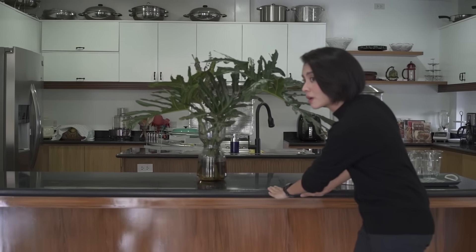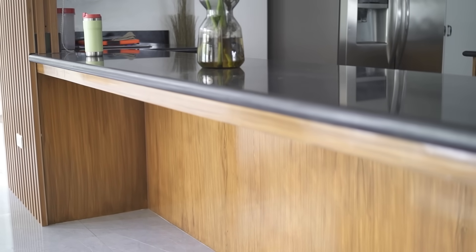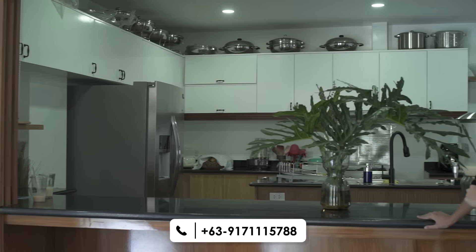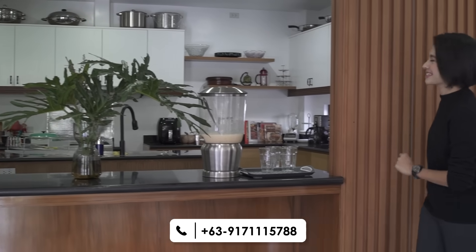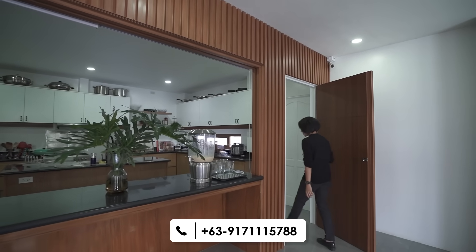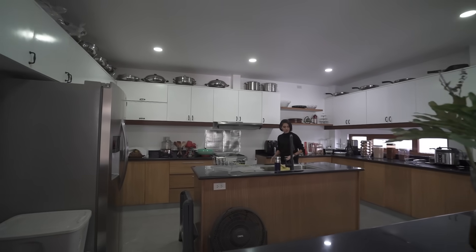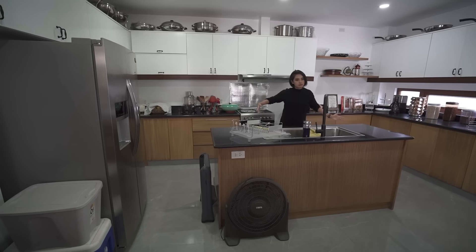You can have some seats under here and entertain your guests and family from the kitchen while they're in the dining area. You might be wondering how you get to the kitchen — well, you have a secret door over here, and that's how you get in.